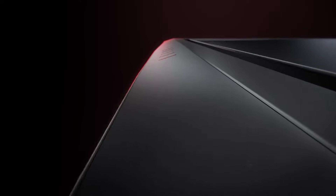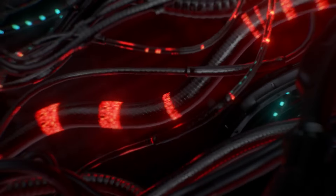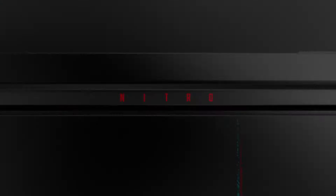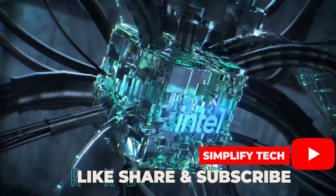And there you have it, gamers. The Acer Nitro-V gaming laptop, powered by the Intel Core i7, is a force to be reckoned with. Whether you're into intense gaming sessions or creative pursuits, this laptop has you covered. If you enjoyed this video, don't forget to give it a thumbs up, subscribe for more tech content, and hit that notification bell so you never miss an update. Until next time, happy gaming.